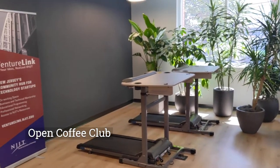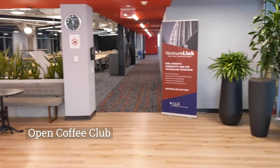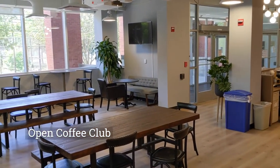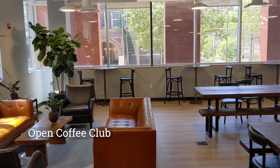This is where we host Open Coffee Club. It is a celebration of technology and entrepreneurship, where we open our doors to the community, inviting startups, investors, students, professors, advisors, and everything in between. It's a great way to meet business partners, get to know the area, or find an investor for your startup idea.